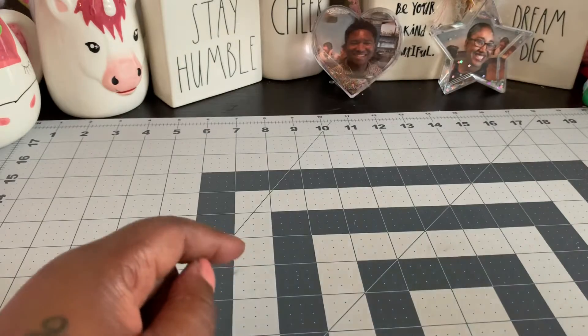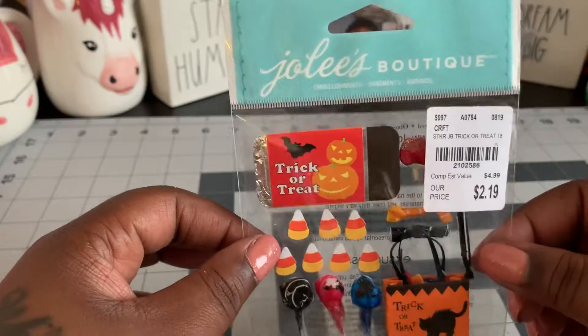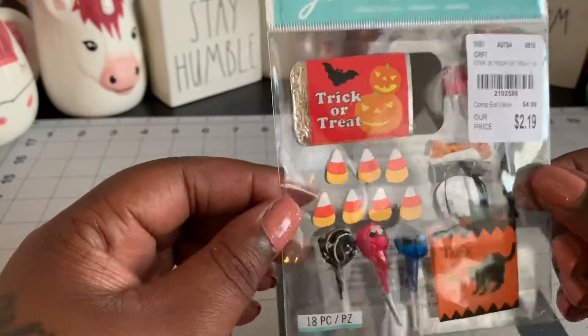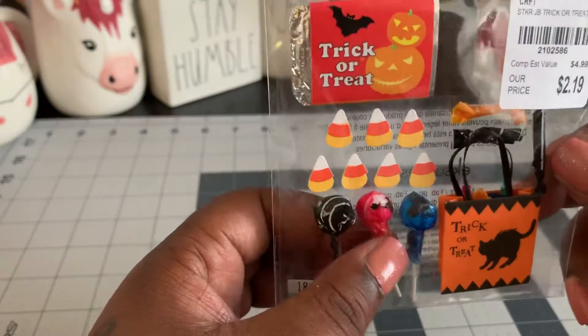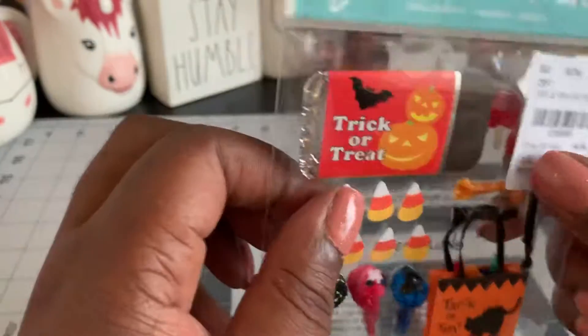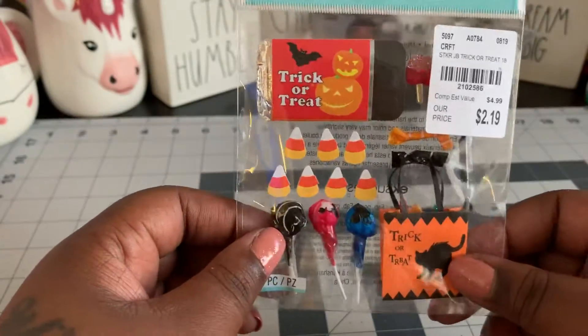They did have out some really cute Halloween stuff. So I picked up some of these cute little Jolie's stickers and this is just freaking adorable. There's little Tootsie Pops and candy corns, a candy bar, and I think those are candied apples back there in a little treat bag. Adorable.